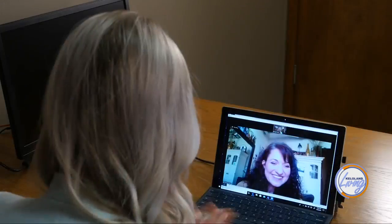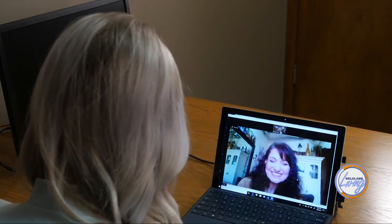That was really helpful, so thank you so much, Angelique, for joining us and teaching us these tips. Thank you very much, it was a lot of fun.